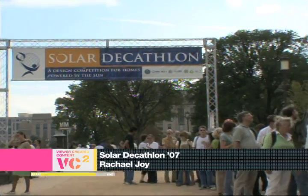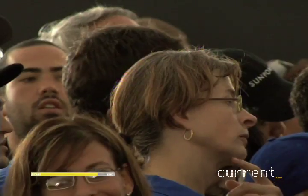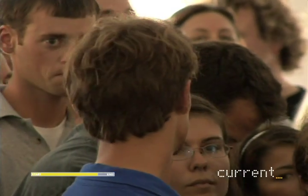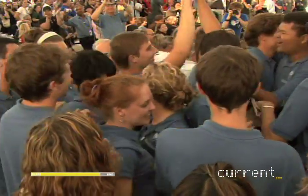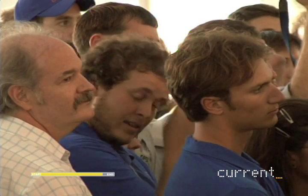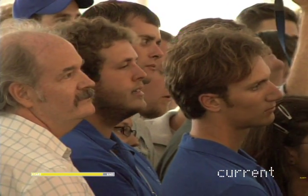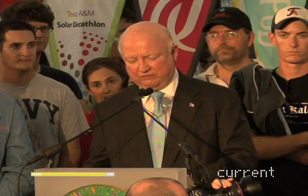Welcome to the awards ceremony for the 2007 Solar Decathlon. Penn State members anxiously wait for the announcement of third place — their house almost didn't make it to the Decathlon. Third place goes to the Cinderella team from California, Santa Clara. In second place, the University of Maryland. Last-minute points dropped Maryland into second place and made champions out of the Technical University of Darmstadt.